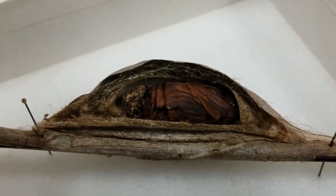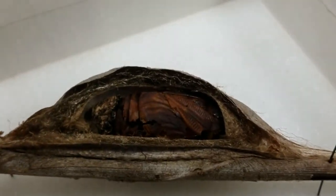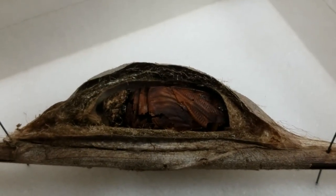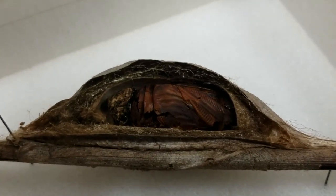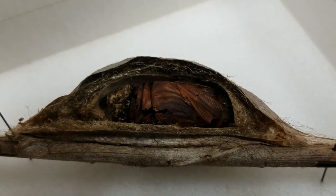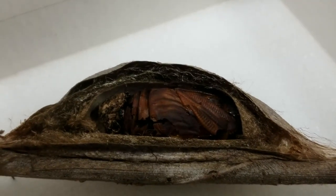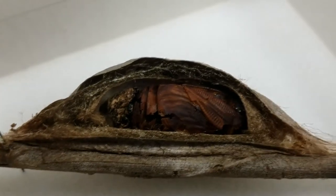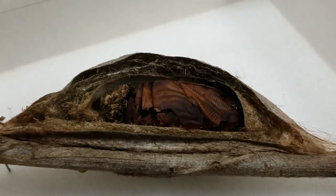After the caterpillar builds the cocoon, it has to shed its skin one last time, and that reveals the chrysalis. That chrysalis already has the wings and antennae already set up and ready to go. It just needs to buy its time, wait until it gets to emerge, expand the wings, and fly away. The moth is already ready to go - it just has to wait for that enzyme to leave the brain to tell the moth it is time to emerge.